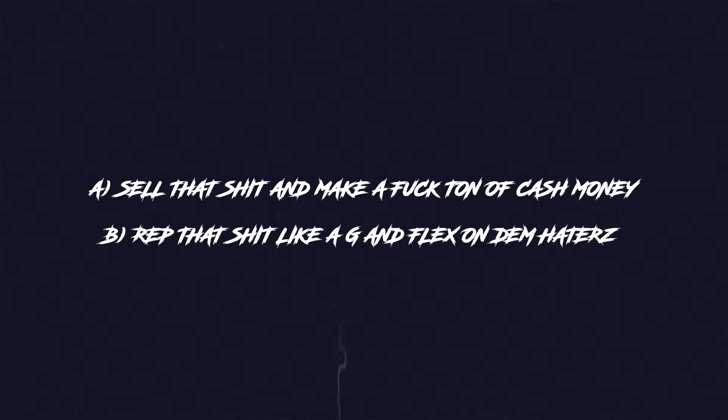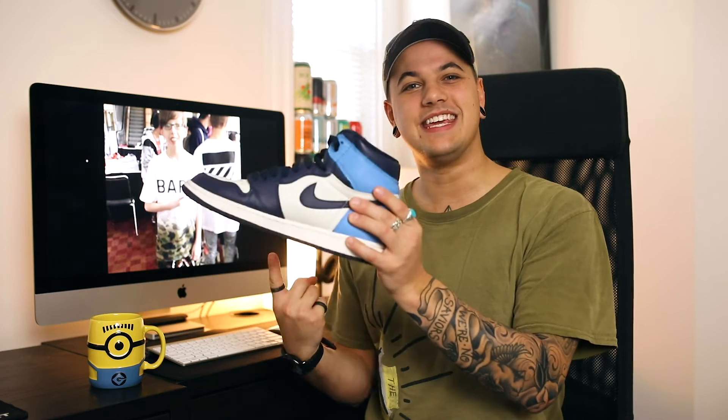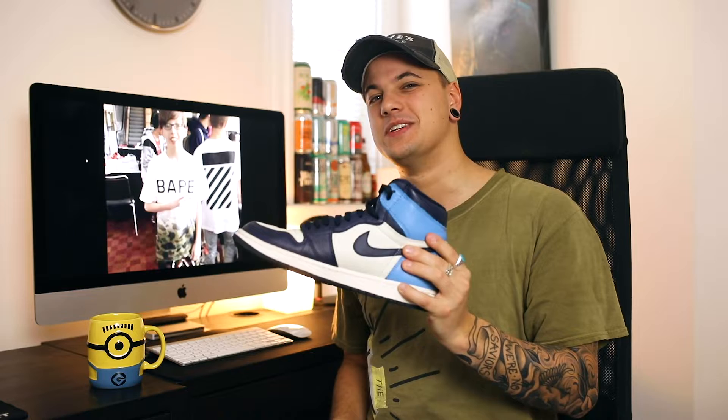So if you're looking to cop into some fresh streetwear or sneakers, you're probably going to do one of two things: A, sell that shit and make a fuck ton of money, or B, rep that shit like a G and flex on them haters. Either way, I'm going to teach you how to cop shoes like these to make all your friends and family jealous.